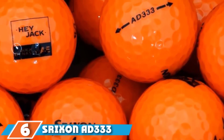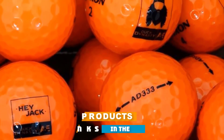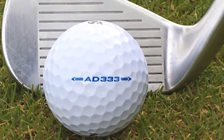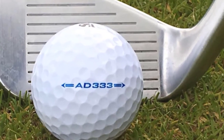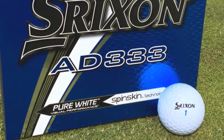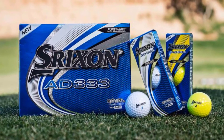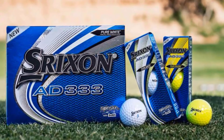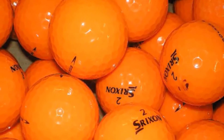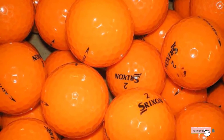At number six is the Srixon AD333 golf ball. First launched in 2003 and now in its ninth generation, it has long been a great all-round performance option. The new Fast Layer core maximizes speed and keeps spin low by being softer in the center and progressively firmer towards its edges. Closer to the green, Srixon's Spin Skin technology and Slide Ring Material (SRM) increase friction at impact to maximize short game spin. Available in white and optic yellow. With its combination of performance and value, the AD333 is also one of the best golf balls for beginners.